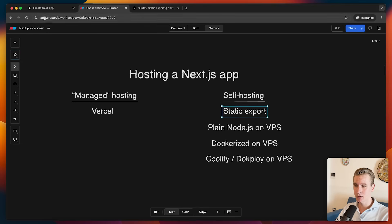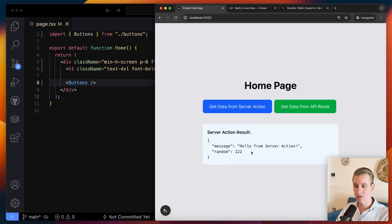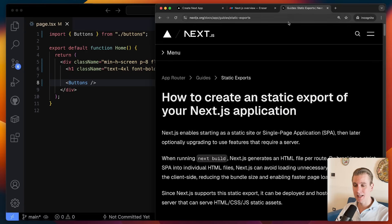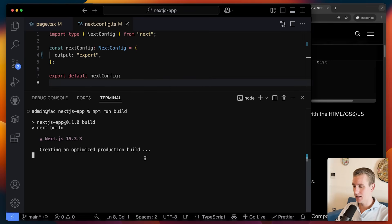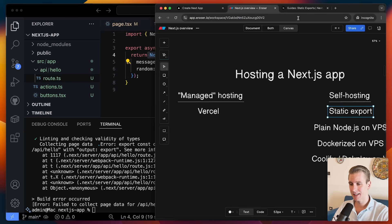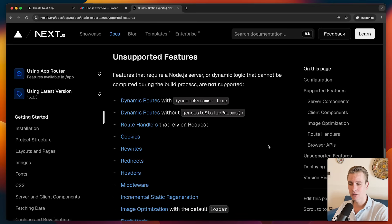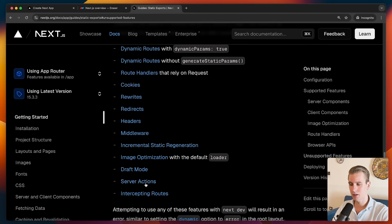First, you can do a so-called static export. I have an example Next.js app here — a home page which is a server component. I also have the option to get data from a server action, which is a server-side feature Next.js offers. There's also a button for an API route handler. These are the common server-side features a Next.js app has. If I configure output as 'export' in next.config and run npm run build, it runs into an issue with the route handler — with a static export you essentially just get plain HTML, CSS, and JavaScript files, so you cannot use server-side features.